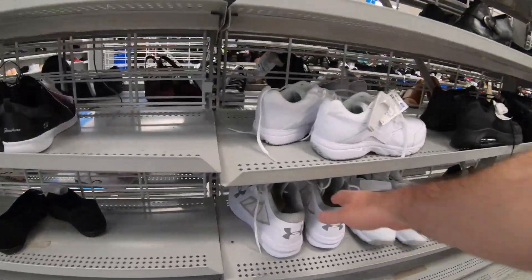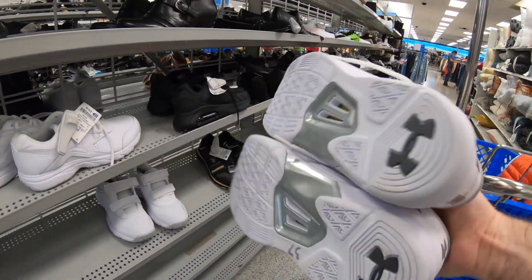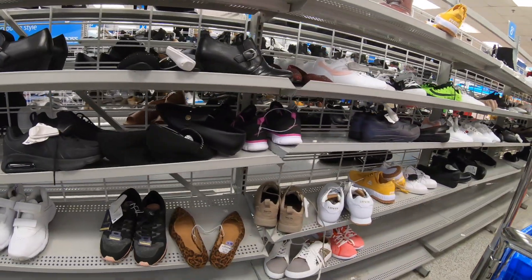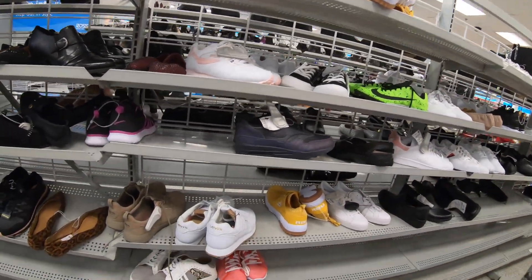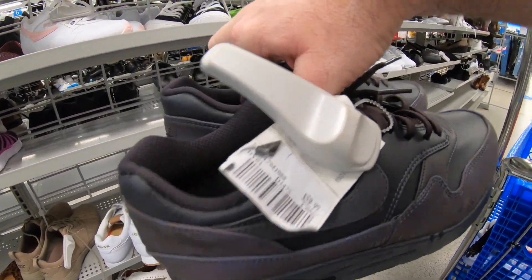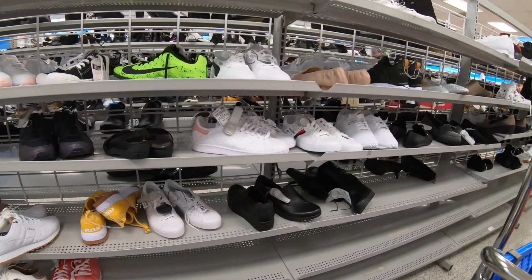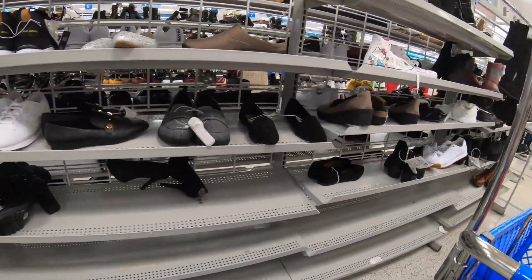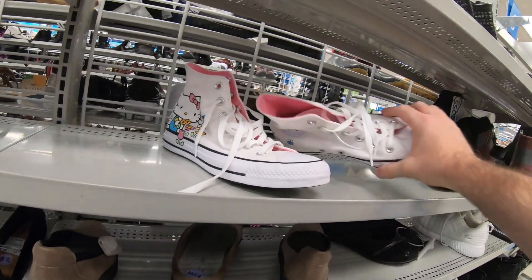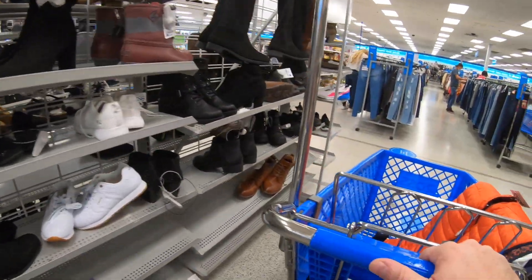The women's section at my Ross is always really bare. I thought some Under Armors on clearance at $17.99 might be a good deal. I found some 3M Nike shoes from a few videos ago — they now have a price of $60 but that's too much to flip for a profit. The women's side is extremely bare; I'm not sure if they're going to restock soon. There are also some Hello Kitty Converse that might have been worth some money, but I didn't look them up.